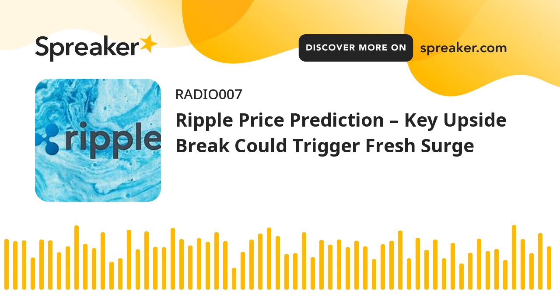Besides, there was a break above a major declining channel with resistance near $0.618 on the 4-hour chart of the XRP-USD pair. The price is now trading above $0.615 and the 100 simple moving average on the 4-hour timeframe. On the upside, immediate resistance is near the $0.625 level. The first major resistance is near the $0.645 zone, or the 50% FIB retracement level of the main decline from the $0.720 swing high to the $0.5720 swing low.